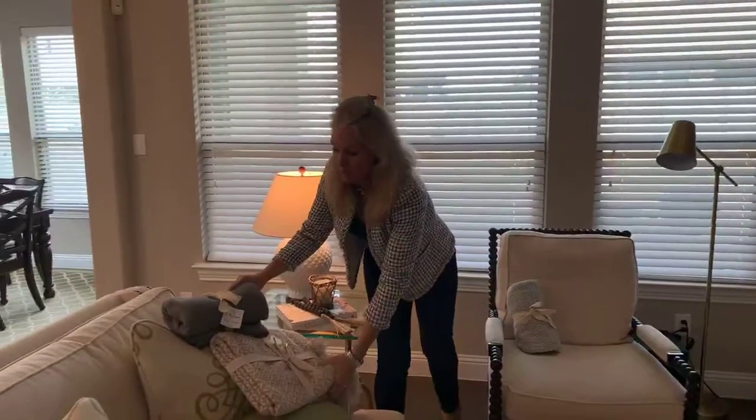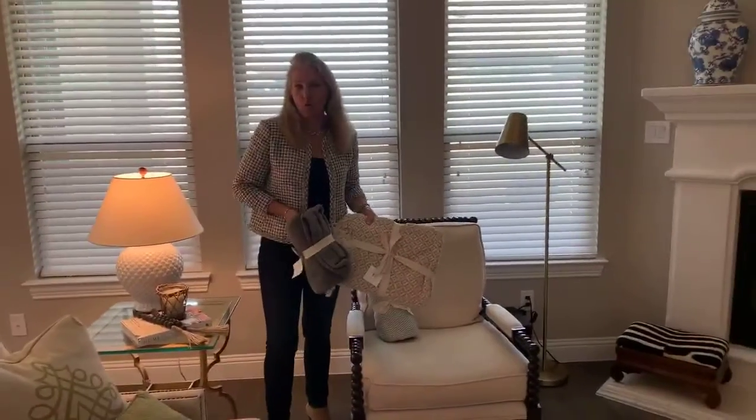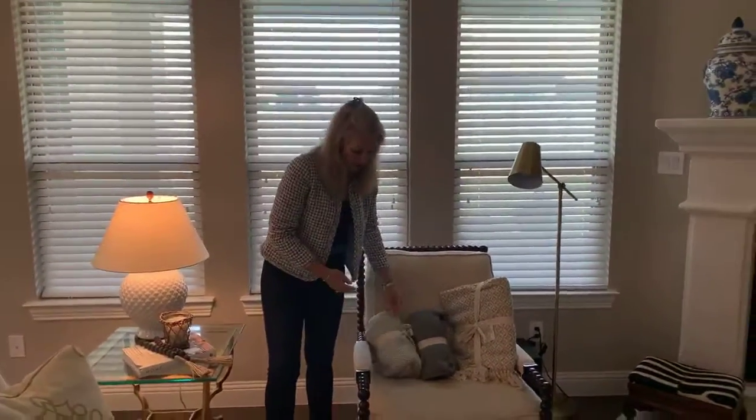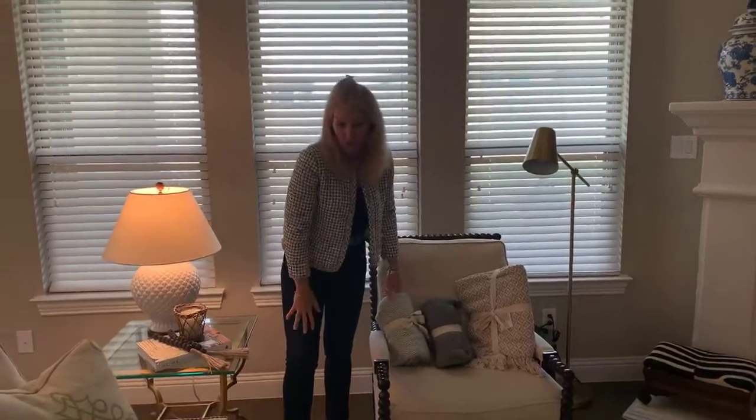That's what we're trying to get at. We have a number of these that go with any decor. I wanted to show you how that looks — it doesn't even have to be on a neutral chair, but they do work really well over here.